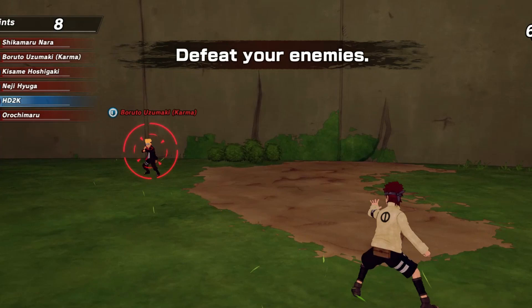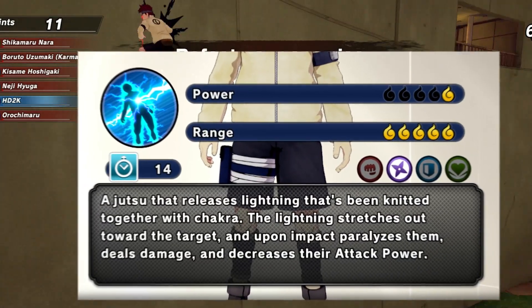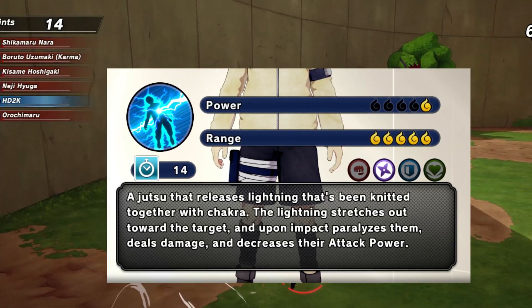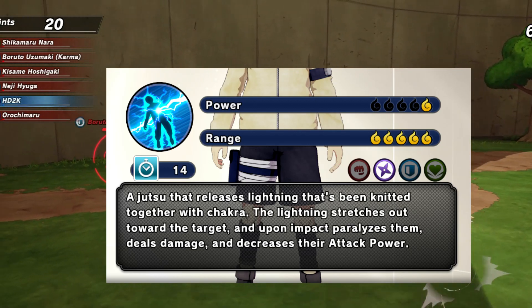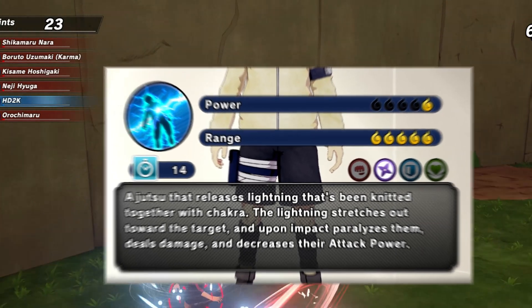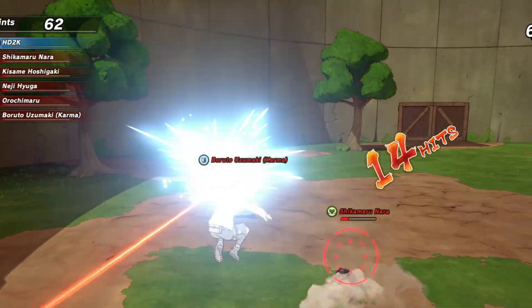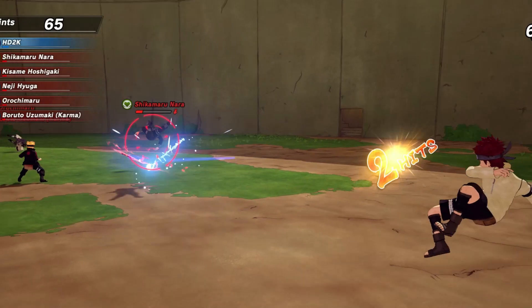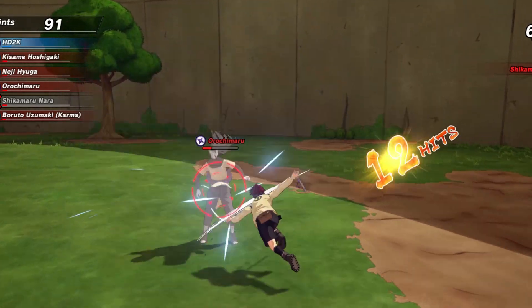What jutsu pairs well with multi-hit techniques? If you said Wood Strangle, the door is to your left — this video is not for you. Let's talk about Lightning Net. Lightning Net is one of those rare cases where the jutsu description doesn't tell us everything it does. The description says it releases lightning knitted with chakra, stretches toward the target, paralyzes, deals damage, and decreases attack power. What it doesn't mention is restriction damage — with Lightning Net, you do more damage based on how many hits connect, and sometimes it hits twice instead of once.